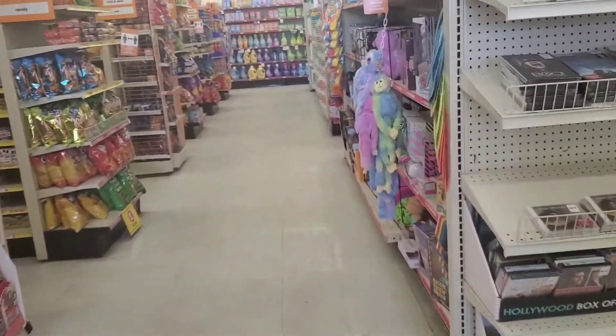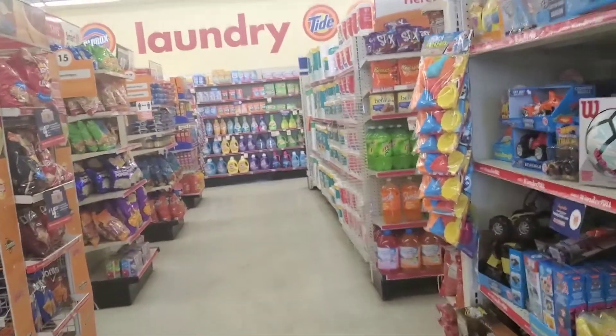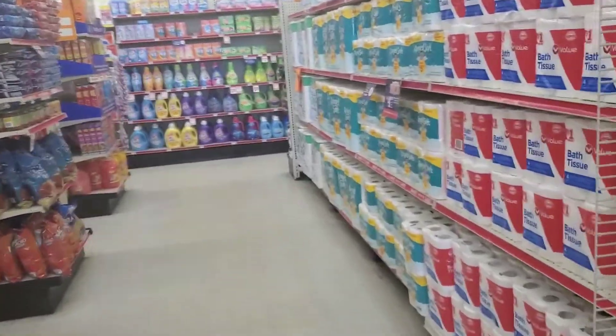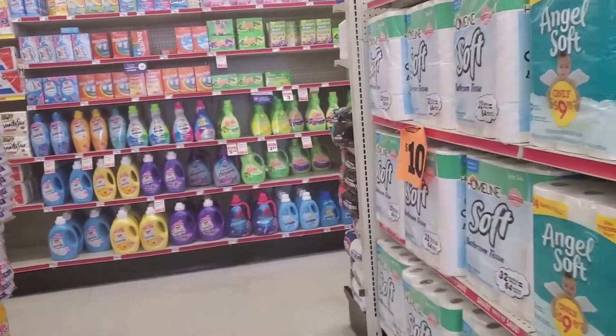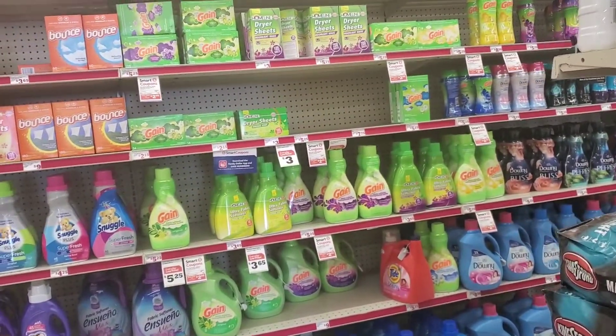Hey guys, welcome back. We are at Family Dollar — yes, Family Dollar. It has been a while, but they do have their $5 off $25 today, good today, Saturday only, February 6th. So we're going to do a good stock up on some laundry products today.